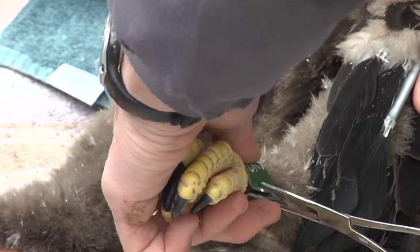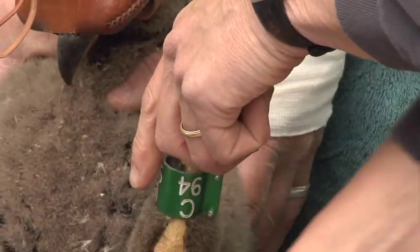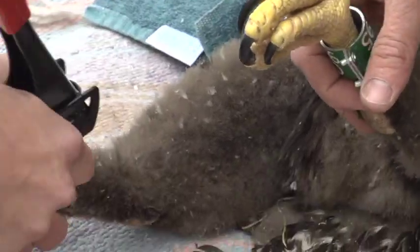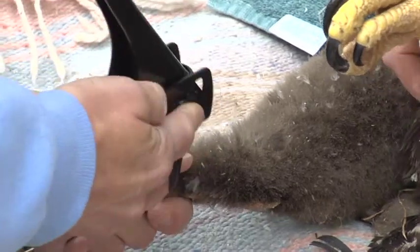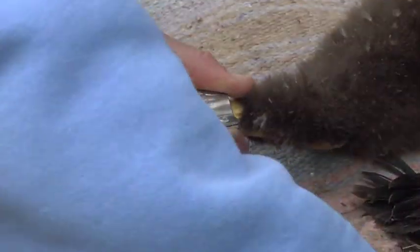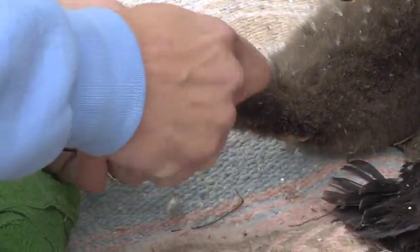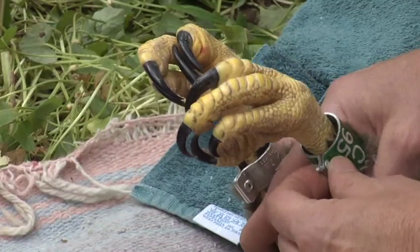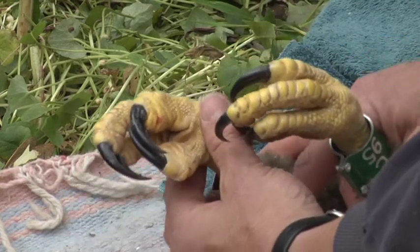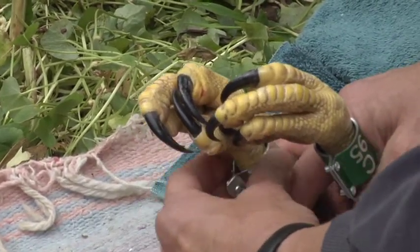The final thing we did was put metal leg bands on each bird, and these don't hurt the birds in any way — they're simply like permanent bracelets. They carry two numbers. The pure silver band is a federal band with a unique number so that if that bird is found anywhere in North America and reported to the national database, they can identify where it came from. The other band is a green band with a unique number for New Jersey, with much larger numbers that hopefully we'll be able to read with a telescope.